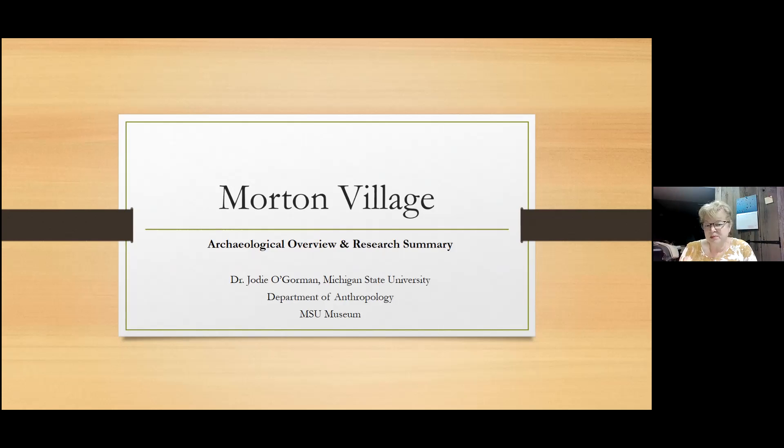The work wouldn't have been possible at all had I not had 10 years worth of field school students, graduate students, and volunteers. It's also important to recognize that the archaeology we're discussing today is part of the history and cultural heritage of today's Native American people whose ancestors occupied this really incredible landscape.